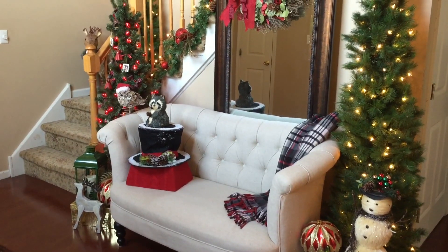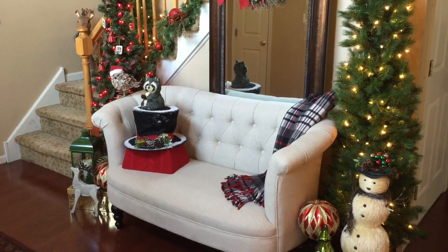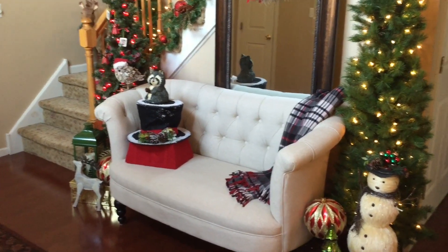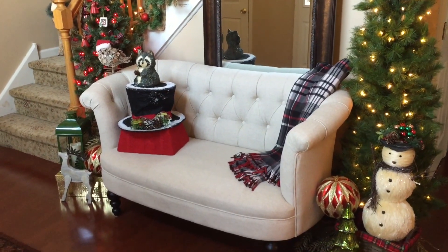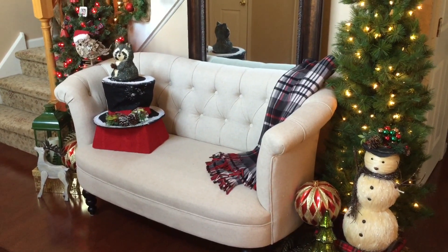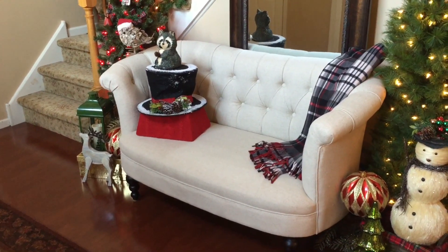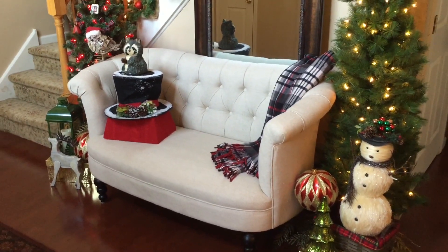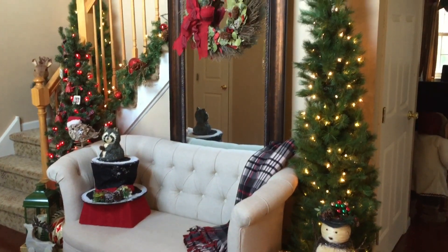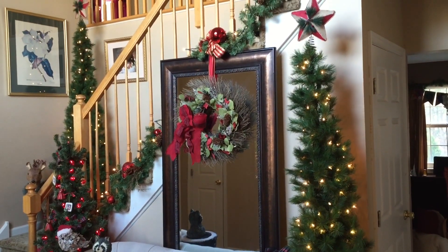Now the first major change you're going to notice is the focal point. In previous years I've always used my foyer table — I moved it out and featured this little love seat that you guys saw when I picked it up from Pier One. I changed that out this year, so it gave the room a totally different look. I kind of moved out of my comfort zone decorating a love seat instead of a table.